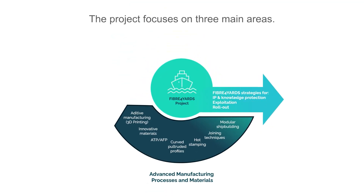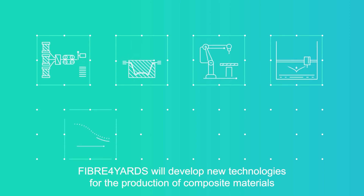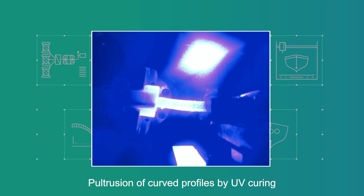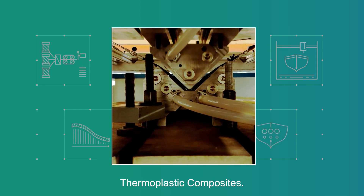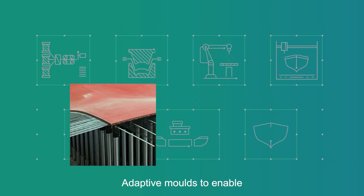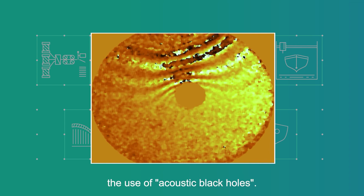The project focuses on three main areas. On the materials and advanced production processes area, Fiber 4 Yards will develop new technologies for the production of composite materials and adapt technologies existing in other sectors to the needs of the shipyard — technologies such as pultrusion of curved profiles by UV curing outside the mould, stamping of continuous fibre reinforced thermoplastic composites, automatic tape replacement and automatic fibre replacement, 3D printing, adaptive moulds to enable modular building, connection and modular construction technologies, and acoustic damping through the use of acoustic black holes.